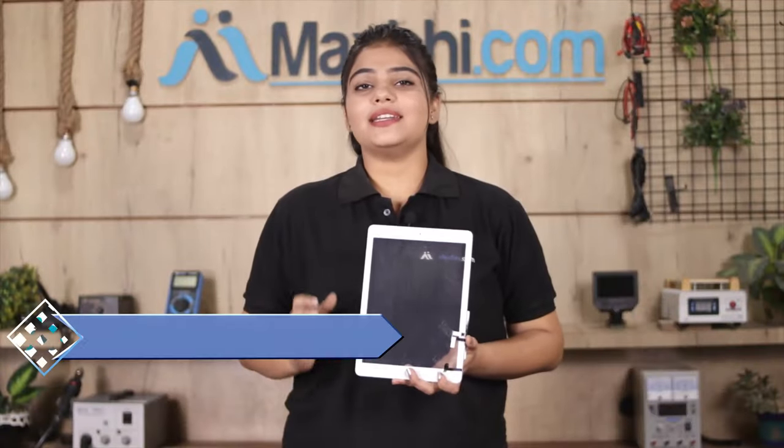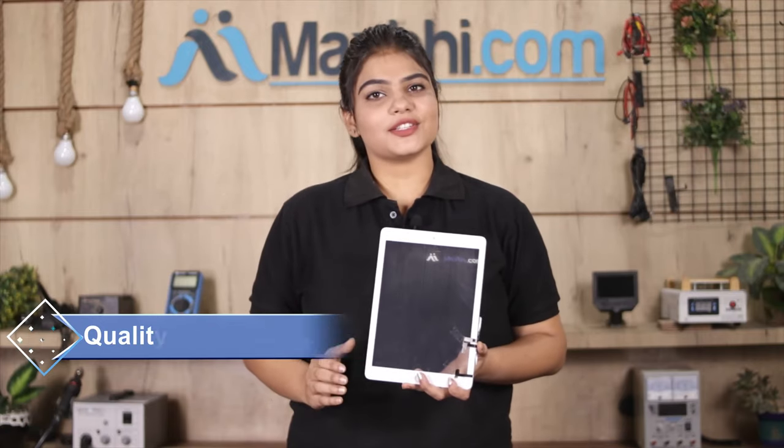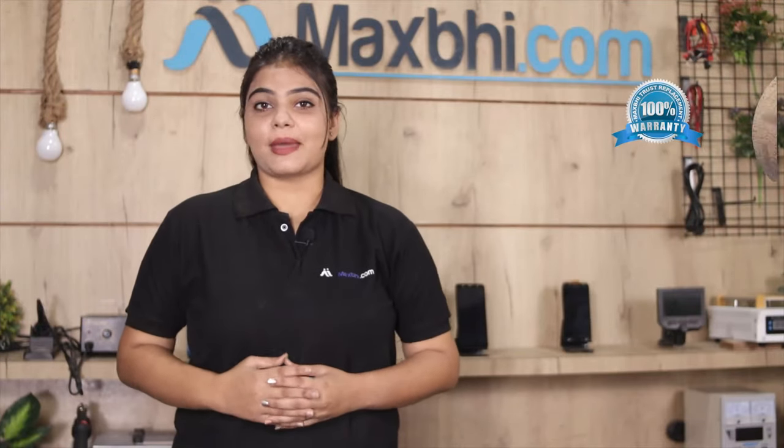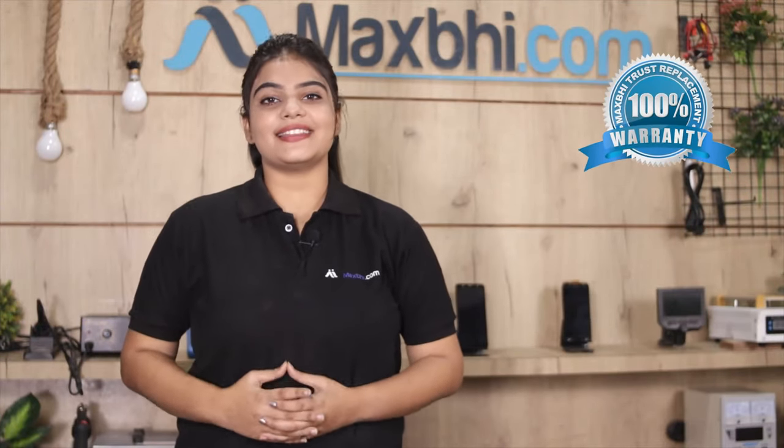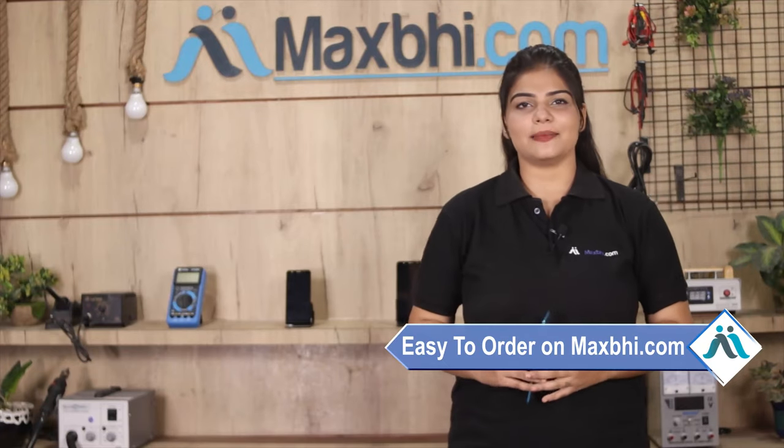This touch screen is inspected by our quality team first to ensure that quality is maintained. You can buy a new touch screen from MaxBee.com. Ordering on MaxBee.com is very easy and simple.